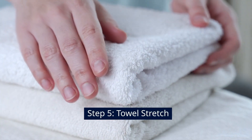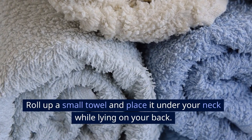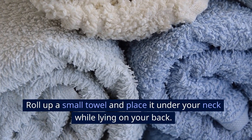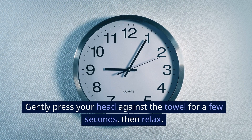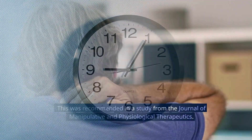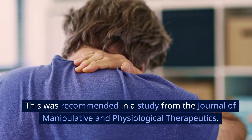Step 5: Towel Stretch. Here's a great technique. Roll up a small towel and place it under your neck while lying on your back. Gently press your head against the towel for a few seconds, then relax. This was recommended in a study from the Journal of Manipulative and Physiological Therapeutics.